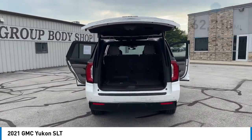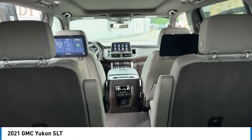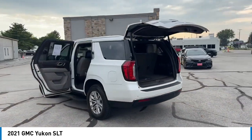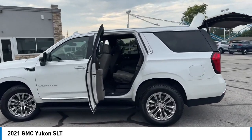Here are some of this vehicle's great options: rain-sensing wipers, alloy wheels, rear spoiler, power lift gate, brake assist, remote keyless entry, fog lights, speed control, four-wheel disc brakes, and dual-pane panoramic power sunroof.